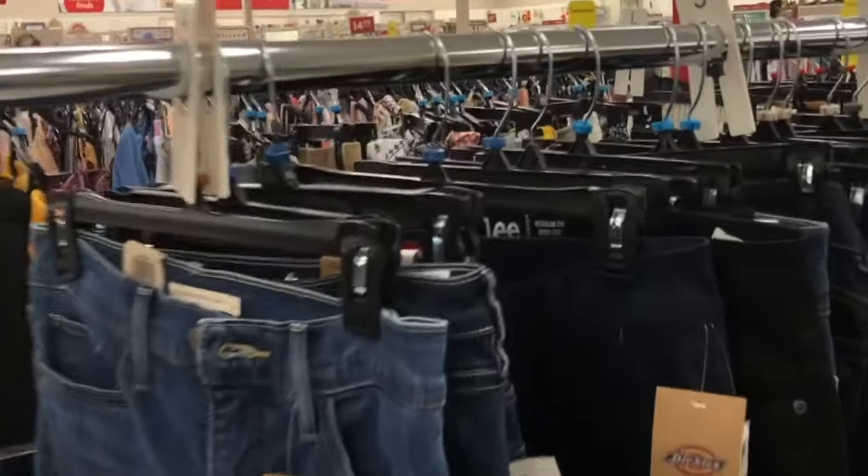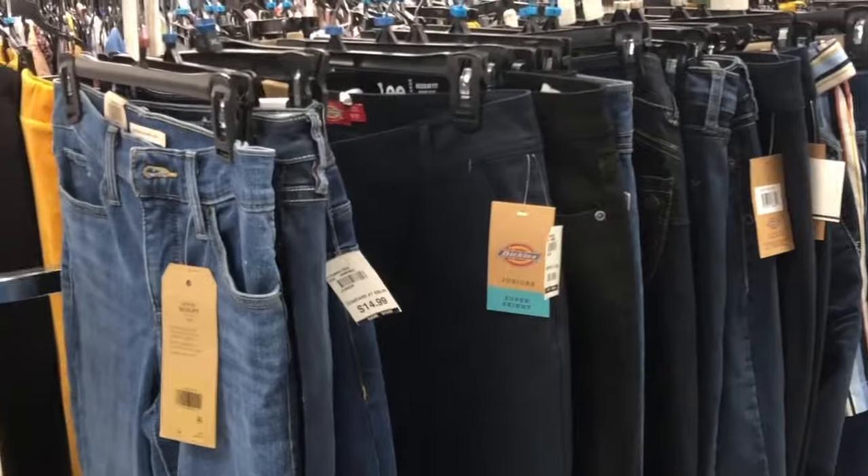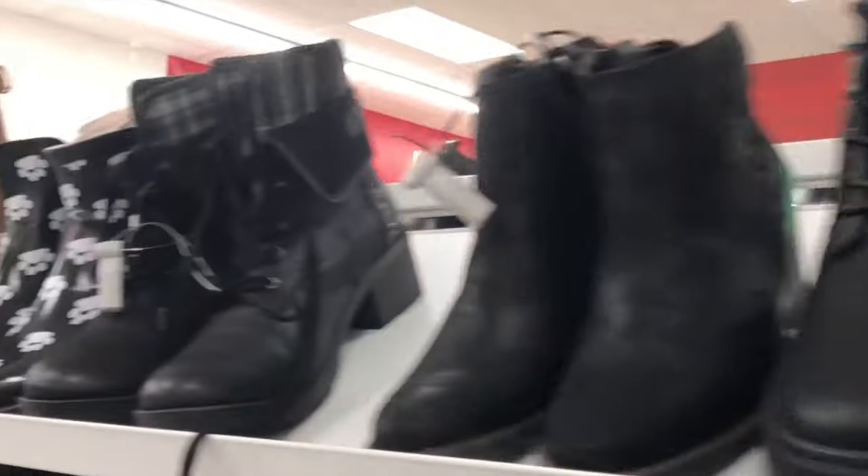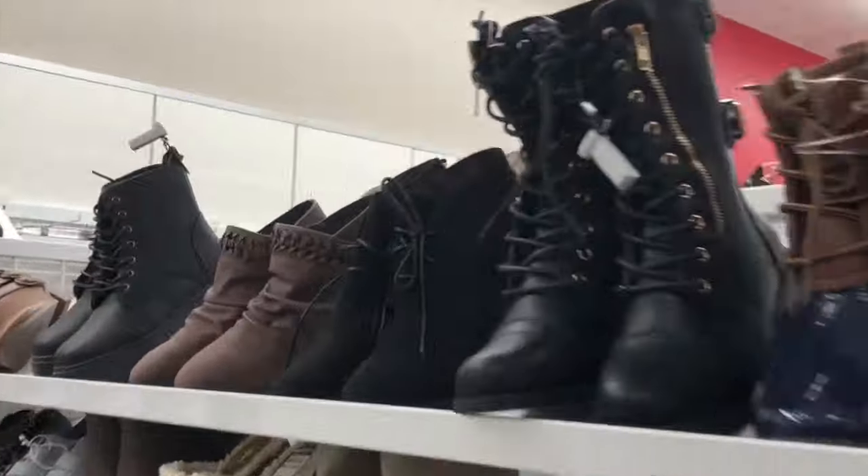A tip from me to you: always check out the denim selection. They always have a great selection of Levi jeans for only $20.